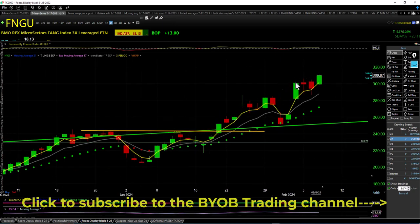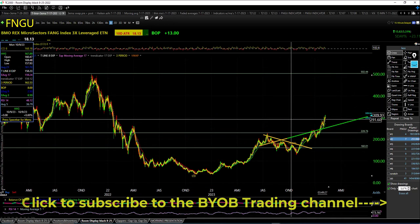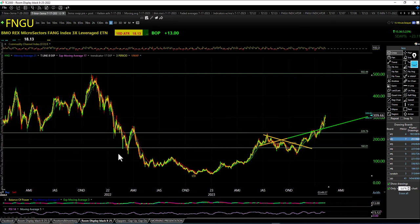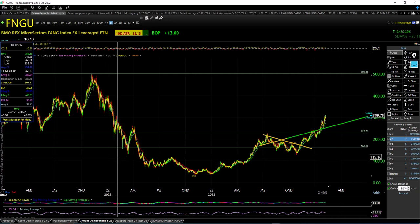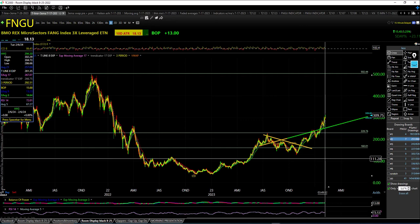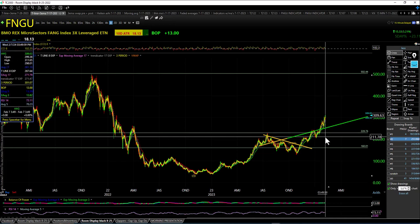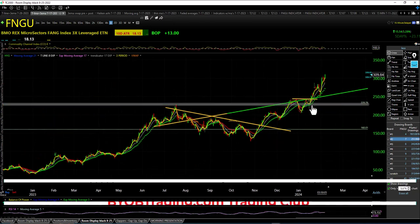FNGU at a new 20-month high, or possibly a two-year high. Back in 2022 we got up to here, which puts us right at almost a two-year high. The prior high looks like 308.50, and the high today was 311.65 — brand new two-year highs on FNGU, rocketing up.